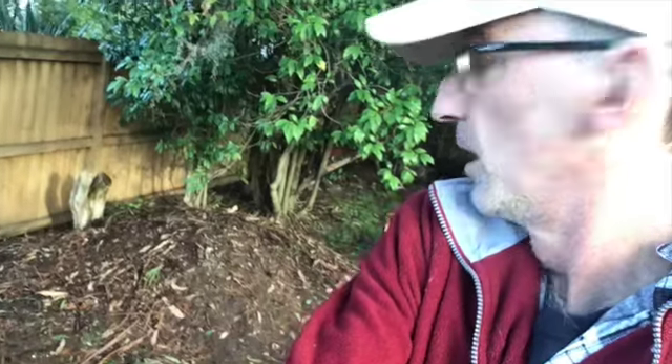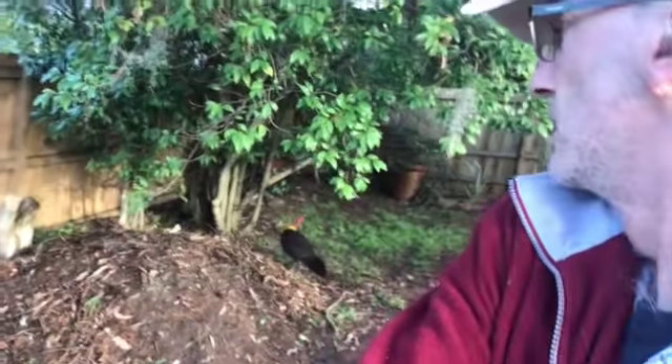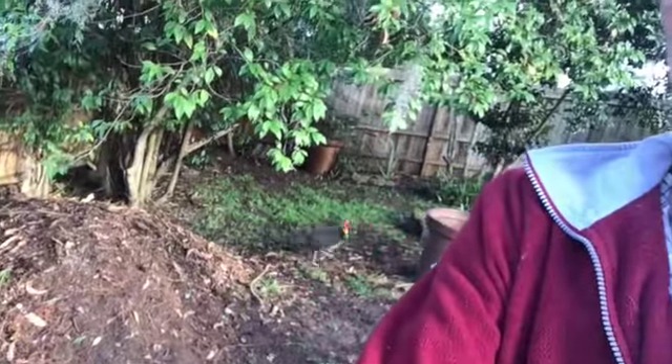Yes, it's the progress of the bush turkey. He's just making sure I'm not getting too close to it. All day long like this — I can't believe it.